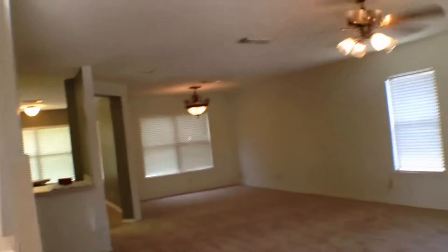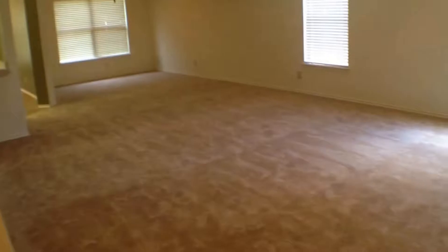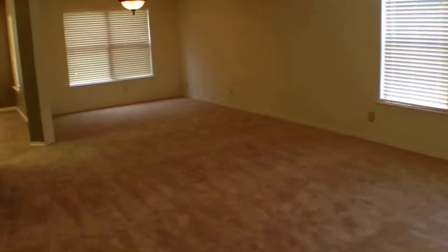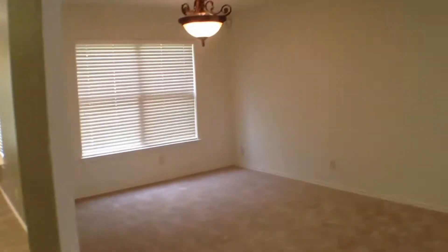As we get inside, we've got brand new carpet just laid. Just inside the front door is going to be the stairs to upstairs, and then your family and formal dining room. Before we get to the kitchen, you've got a half bath here. There's our formal dining.